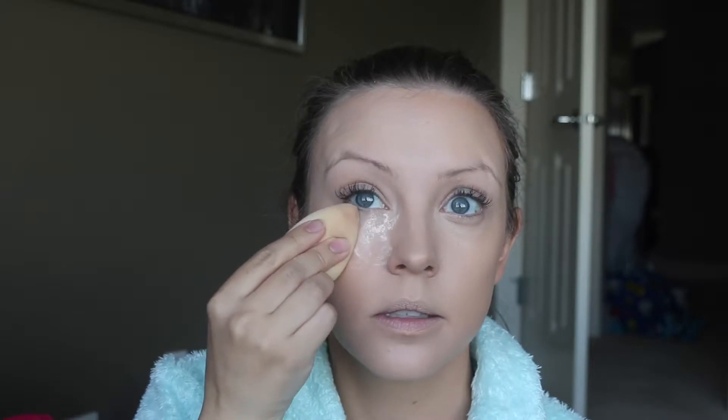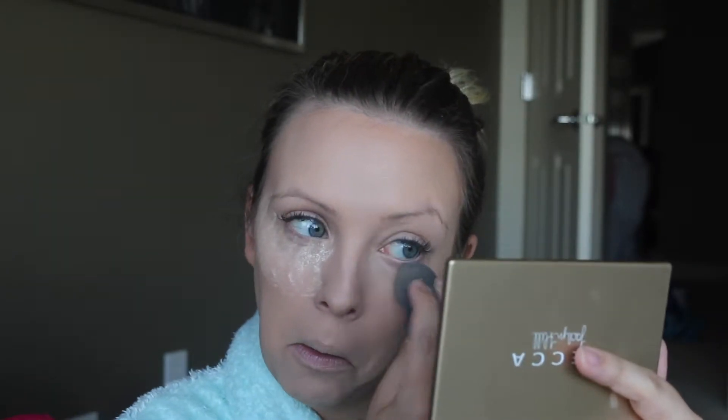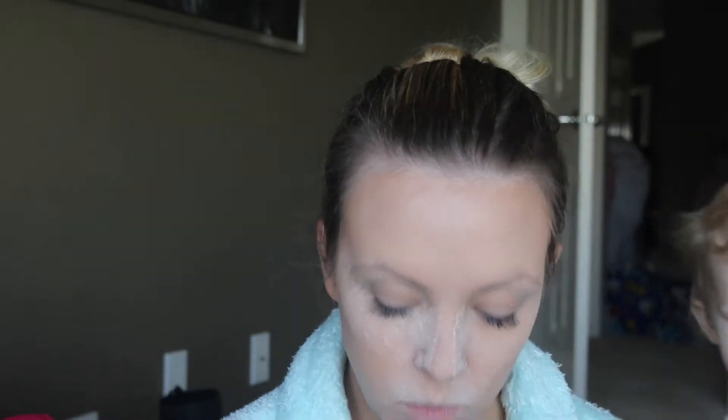Now we're going to do powder. I have a different beauty blender and I'm using the Patrick Starrr setting powder. I wear the sponge out and press it in. You want to make sure you don't have any lines before you start setting, because then you'll just set in the lines. I take that powder down my nose and I really like to put it on the sides of my nose, especially if I'm wearing sunglasses. I put it where I get oily — I always find around my lips my lipstick will budge.